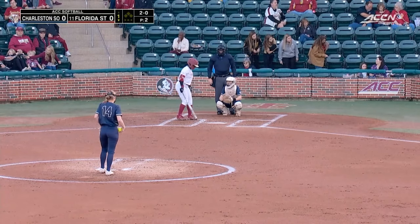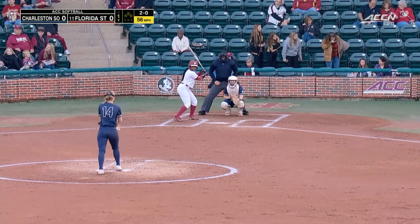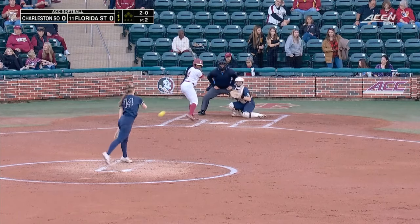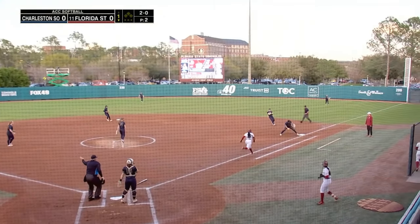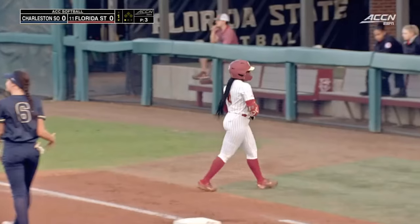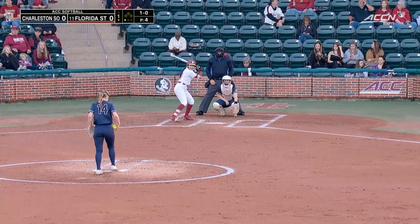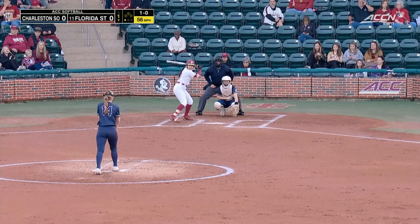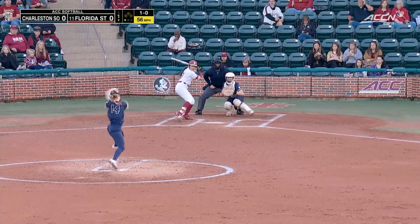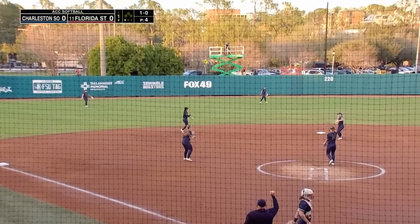Nothing too powerful but definitely something different than what Florida State saw in the previous game. Kerr pulls that one down the line and applying the tag at first base is Schoenweiss. We've doubled our staff now to four, and she said we'll expect to see each one of the four here against Florida State today. Line drive — they have snagged it short.